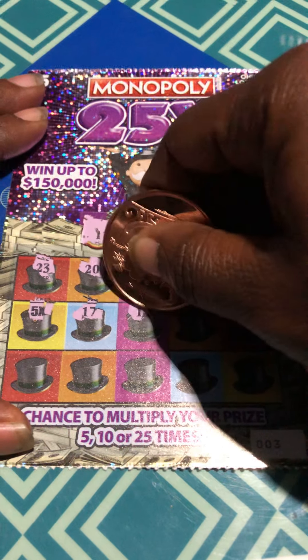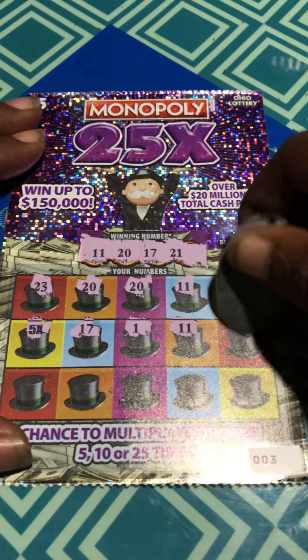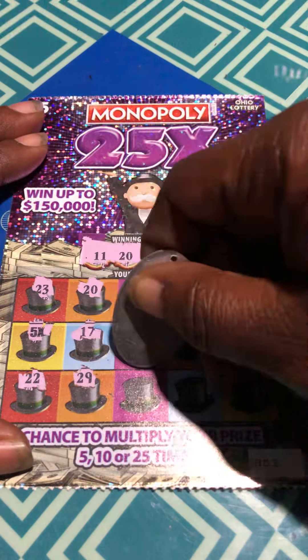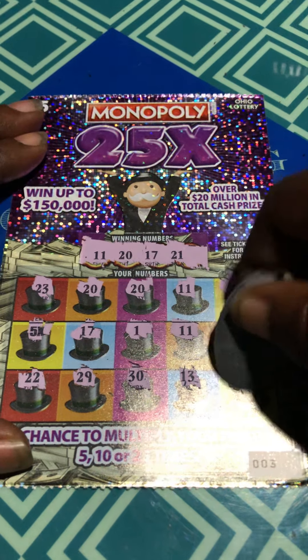17. 1. 11. This ticket doesn't like this coin, let me get something else — something that'll go through some latex. Okay, we got the 5 times. Two 20s and two 11s. That's 27, 22, 29, 30, 13, and a 28.